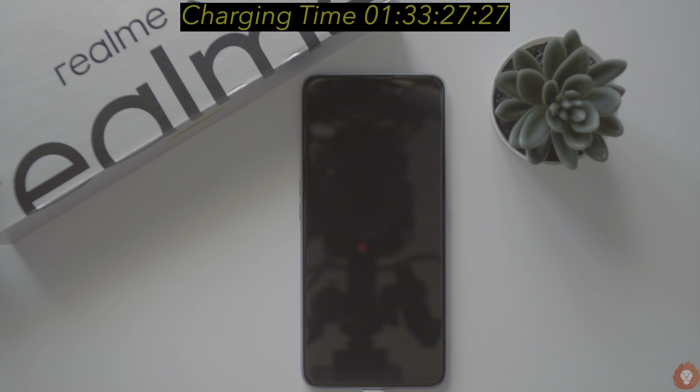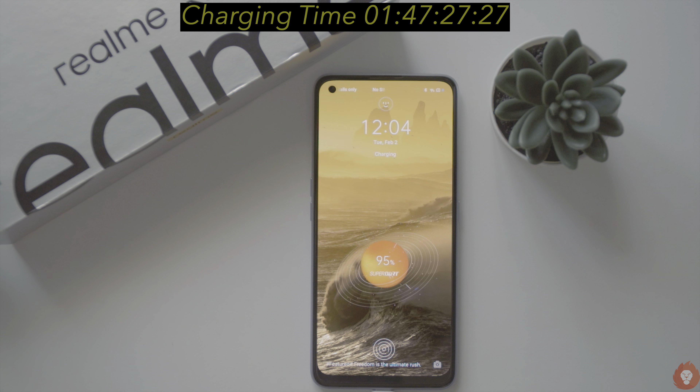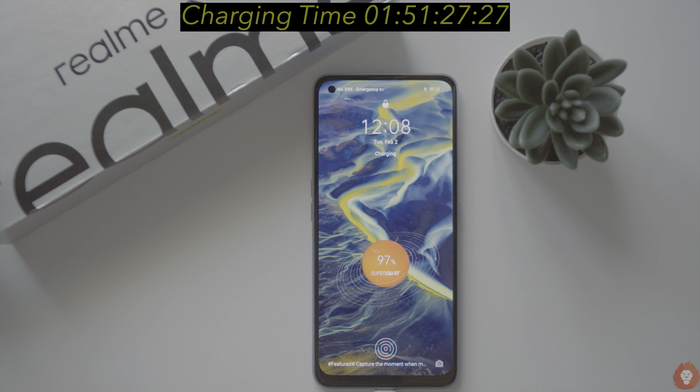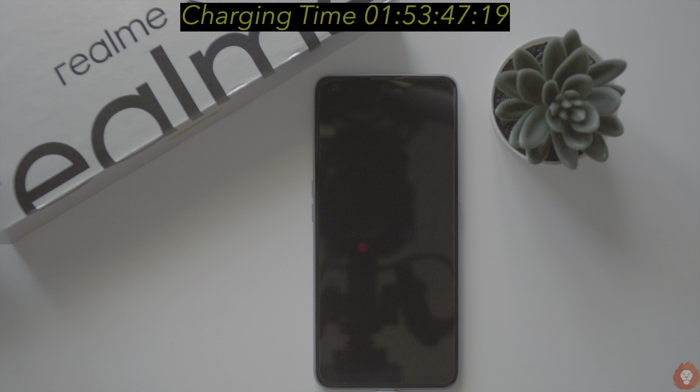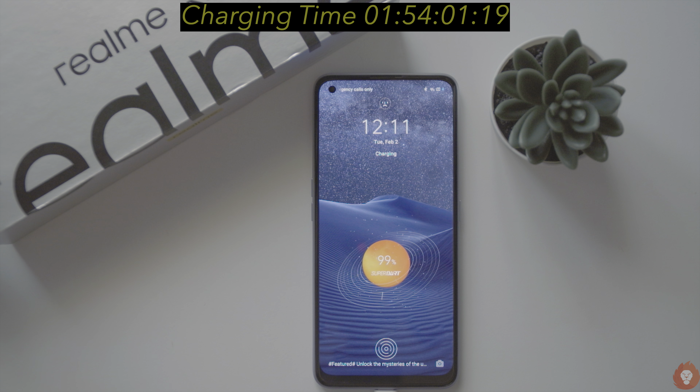By the 35 minute mark we got 79% of charge with 97 mAh per minute. At the 40 minute mark, 87% at 93 mAh per minute. At the 45 minute mark, 93% at 89 mAh per minute, and from here it started to slow down quite a bit due to trickle charging. Eventually it hit 98% by the 52 minute mark, and around 54 minutes it managed to get 100% of charge with an average refill rate of 79 mAh per minute.